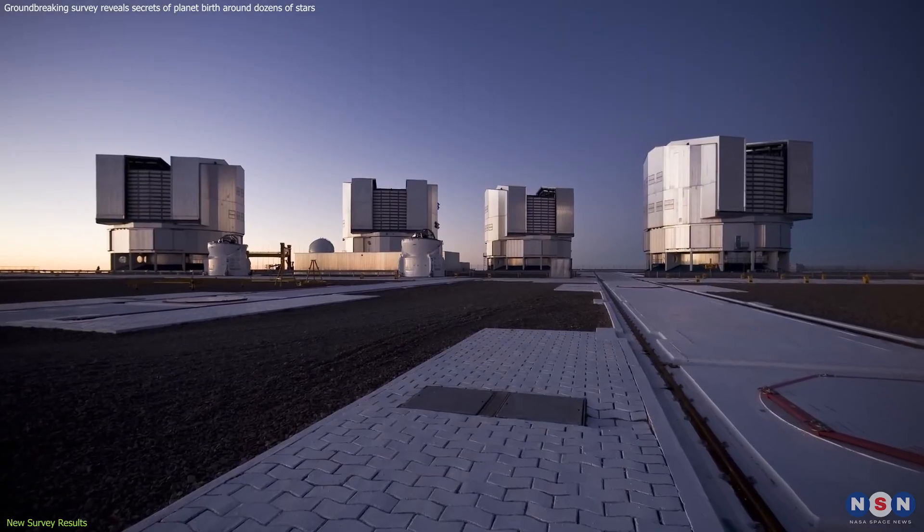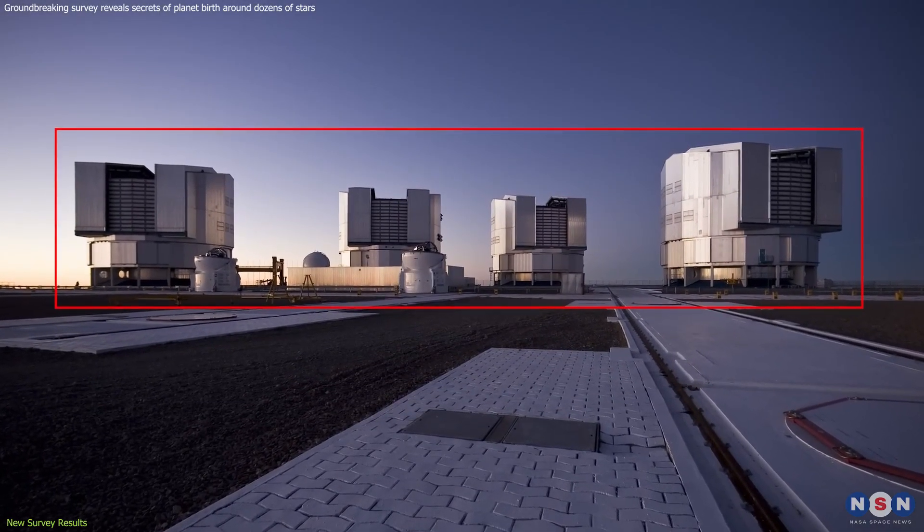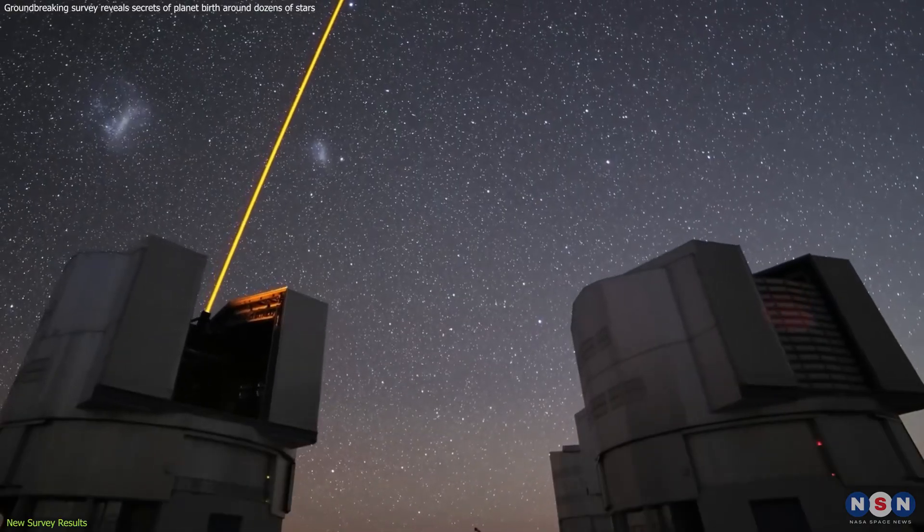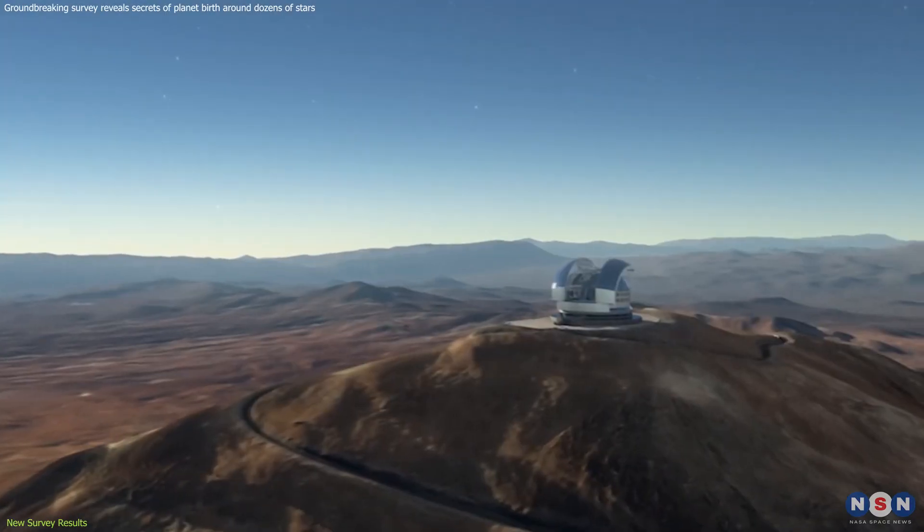Our powerful tool for investigating these dusty havens is the Very Large Telescope, or VLT, a marvel of modern astronomy perched atop a mountain peak in Chile.